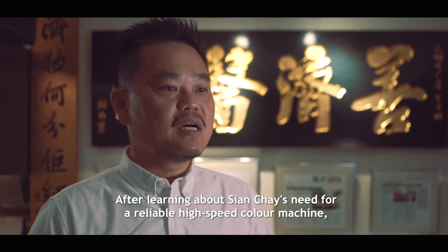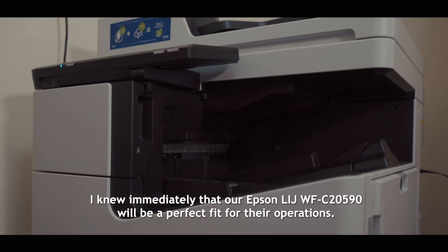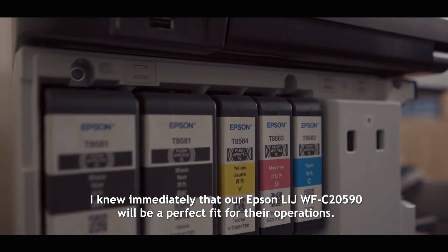After learning about Sien Chae's need for a reliable high speed colour machine, I knew immediately our Epson WorkForce C20590 would be a perfect fit for their operations.